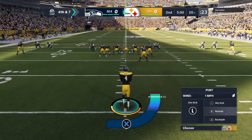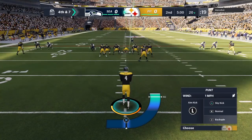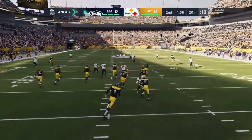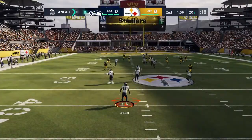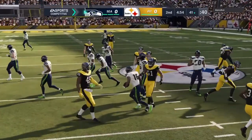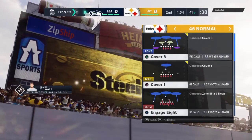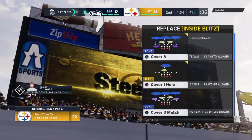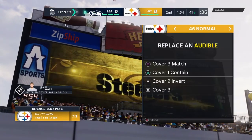On fourth down, here comes the Steeler punter Jordan Berry to kick it away. Back deep for the Seahawks is Tyler Lockett. A fair catch is called for and taken just outside the 40-yard line. It'll wind up just a 35-yard punt, no return, and it'll be Seahawks football, first and ten.